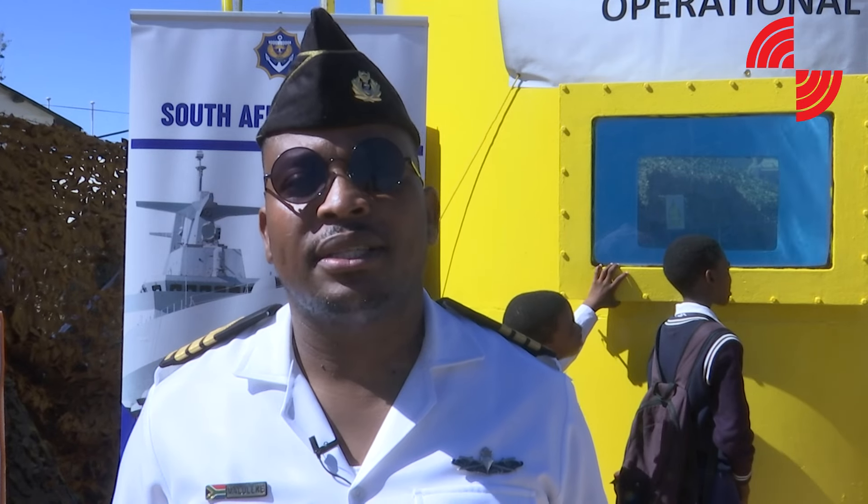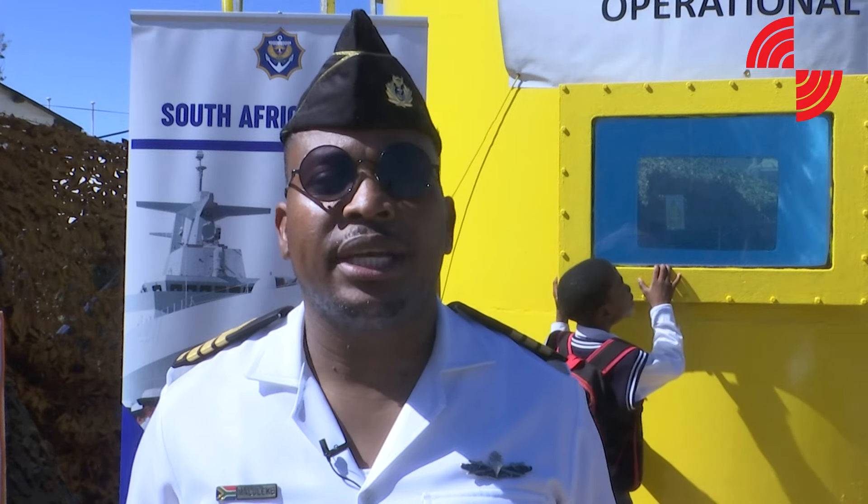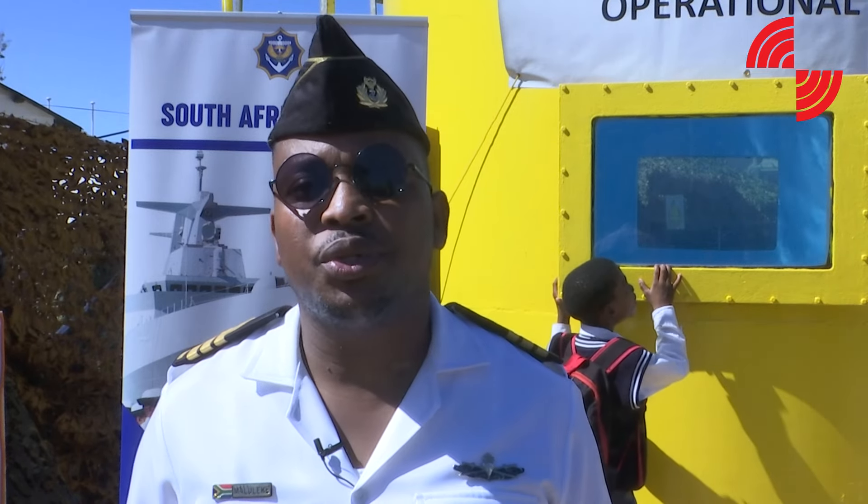Good day, I'm Commander Maluleka, the South African Navy coordinator for Bloemfontein Show 2024. The South African Navy came to Bloemfontein Show 2024 in order to showcase some of their capabilities.